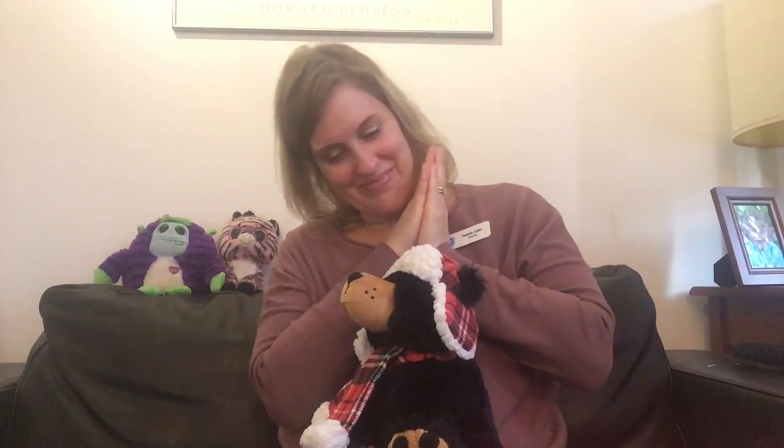One little, two little, three little bubbles. Four little, five little, six little bubbles. Seven little, eight little, nine little bubbles. Ten little bubbles — pop, pop, pop! Yay! Good job!